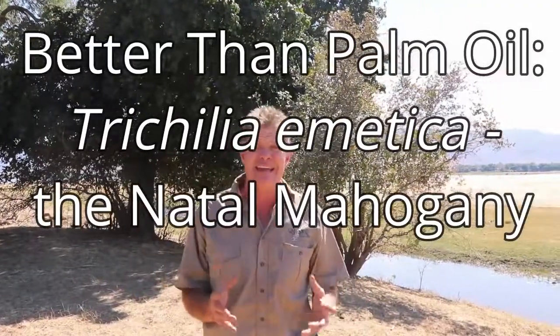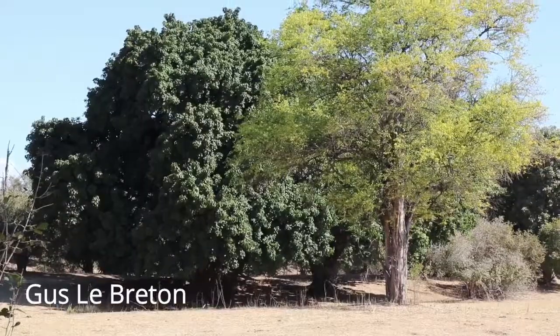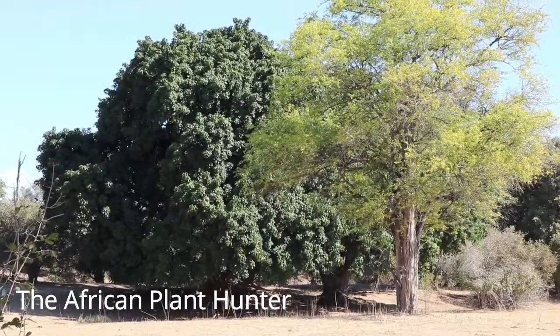How's it guys? Here I am standing on the banks of the Zambezi River in northeastern Zimbabwe, and the tree I'm looking at today is this beautiful specimen of the Natal Mahogany, Trichelia emetica. I'm Gus the African Plant Hunter, and I am here to show you a little bit about some of the better known plants and trees of Africa. Today we're going to be focusing on this one, very characteristic of the southeastern coastal areas of Africa and also inland.